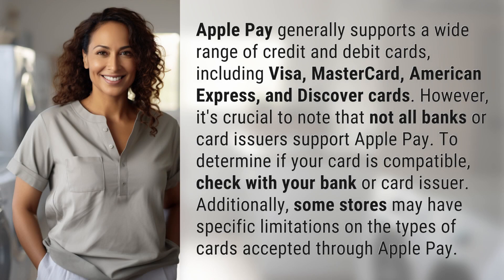Apple Pay generally supports a wide range of credit and debit cards, including Visa, MasterCard, American Express, and Discover cards. However, it's crucial to note that not all banks or card issuers support Apple Pay. To determine if your card is compatible, check with your bank or card issuer. Additionally, some stores may have specific limitations on the types of cards accepted through Apple Pay.